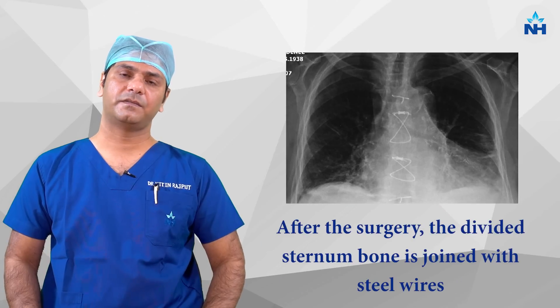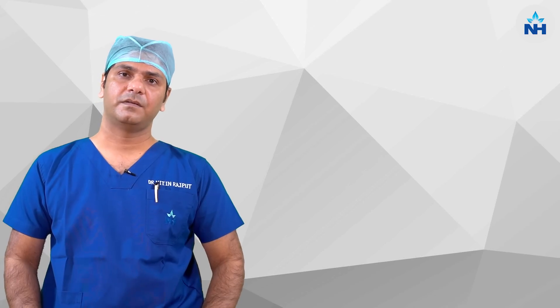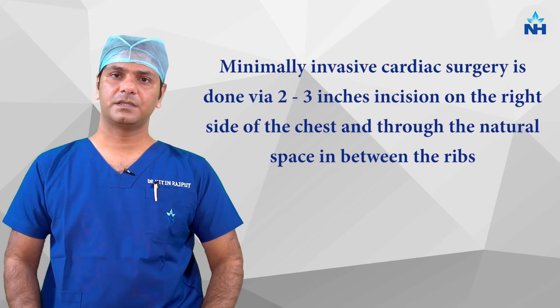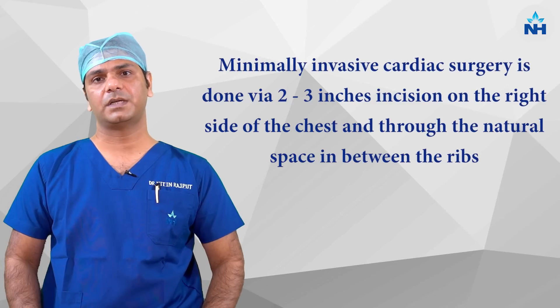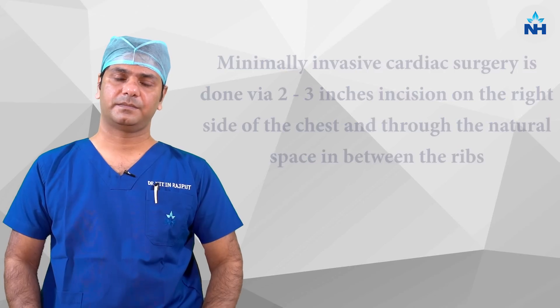After surgery is completed, we fix the sternum by steel wire. In comparison, the other method is called minimally invasive valve surgery, in which only 2 to 3 inches incision is given on the right side of the chest and surgery is completed via a natural space between two ribs.